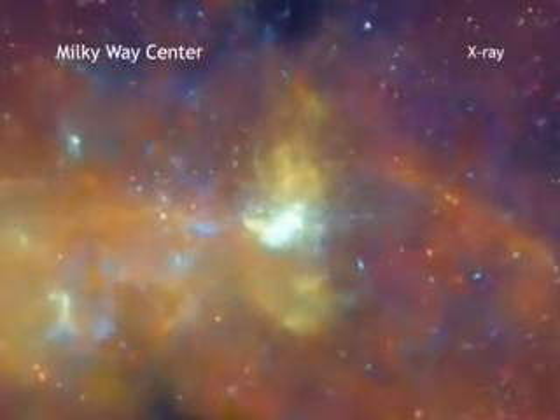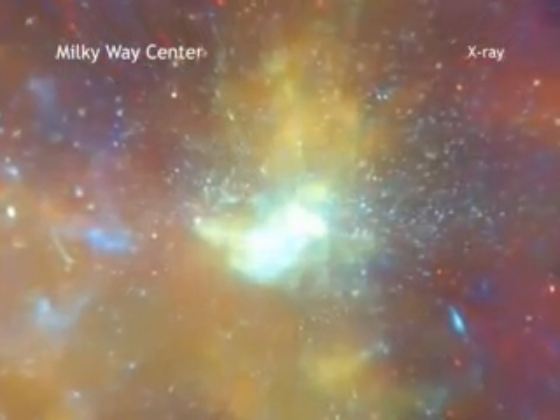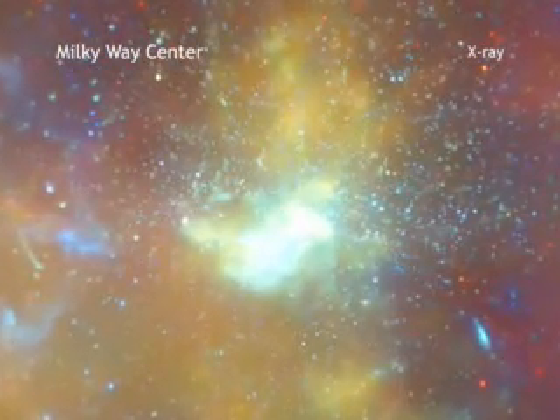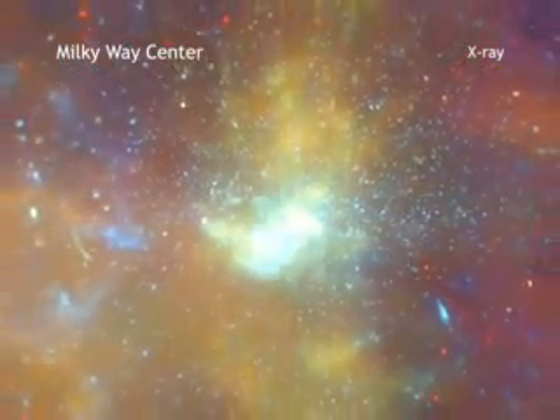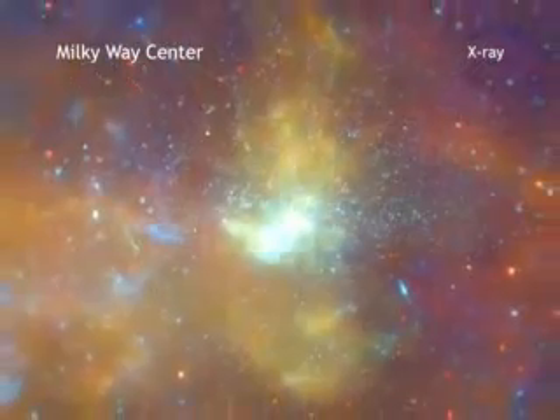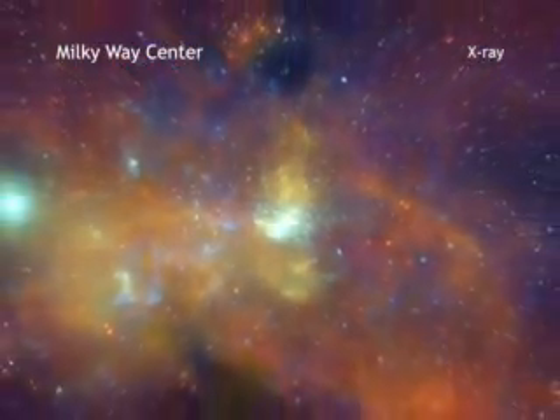A supermassive black hole, some four million times more massive than the Sun, resides within the bright region to the right of center. The diffuse X-ray light comes from gas heated to millions of degrees by outflows from a supermassive black hole, winds from giant stars, and stellar explosions.